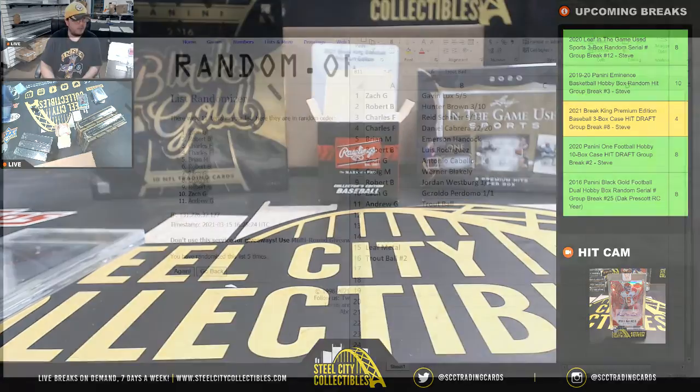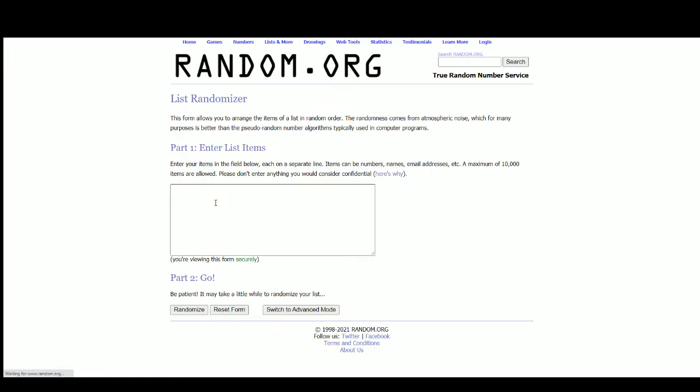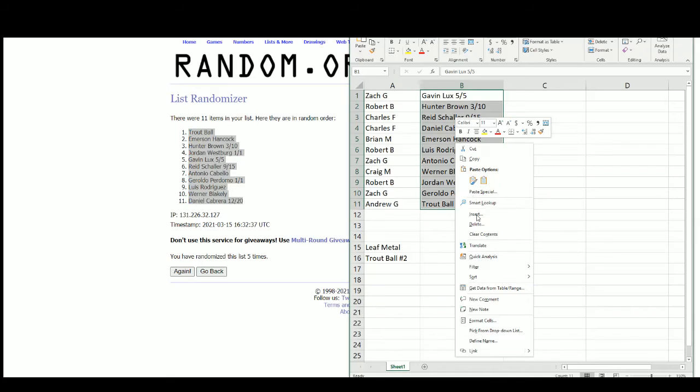Alright, so let's jump back over to the other screen. We're going to randomize those hits as well — and after 5 randomizations, the Trout Ball goes right on top, going to Zach.